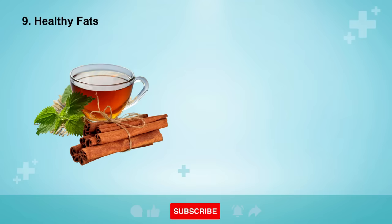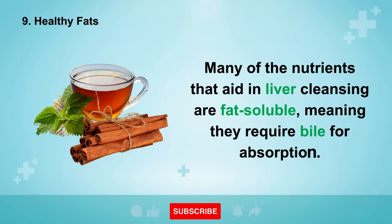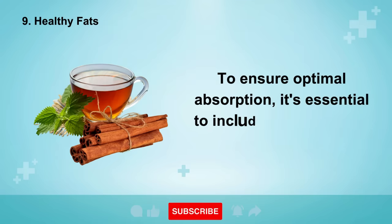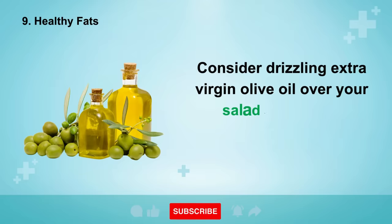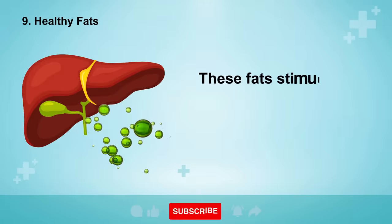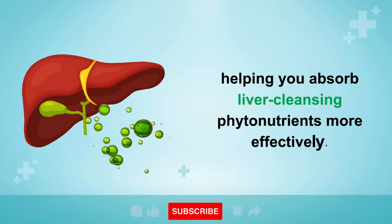Number 9 is Healthy Fats. Many of the nutrients that aid in liver cleansing are fat-soluble, meaning they require bile for absorption. To ensure optimal absorption, it's essential to include healthy fats in your meals. Consider drizzling extra virgin olive oil over your salads or adding avocados or grass-fed butter. These fats stimulate the release of bile from your liver and gallbladder, helping you absorb liver-cleansing phytonutrients more effectively.